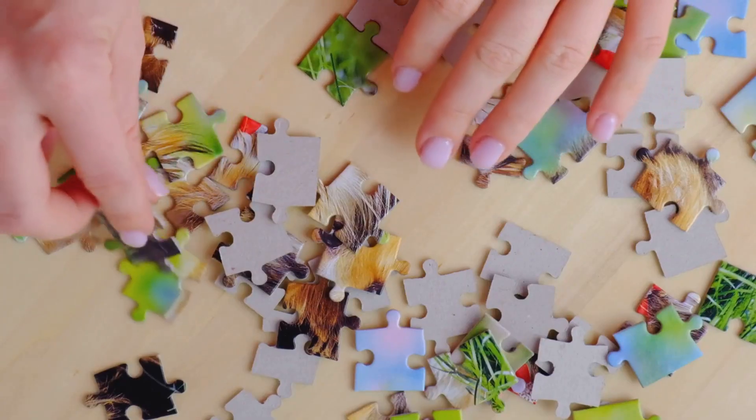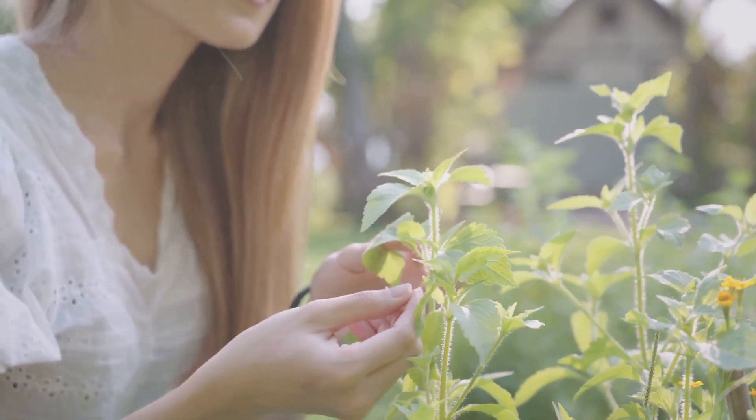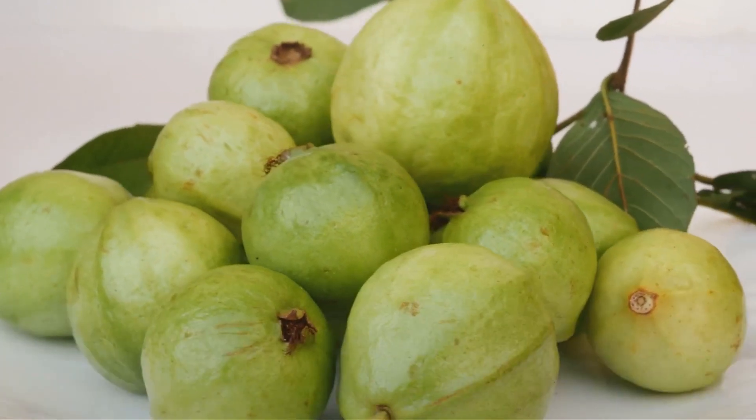But what if the answer wasn't so complicated? What if a simple natural remedy was waiting in your backyard? Yes, we're talking about guava leaves. So how can these humble guava leaves help us? Stay tuned to find out.